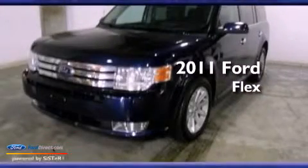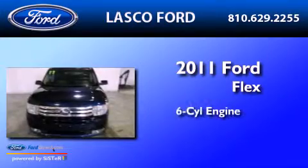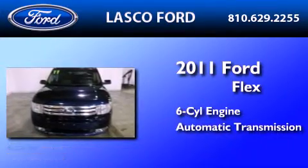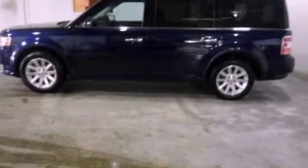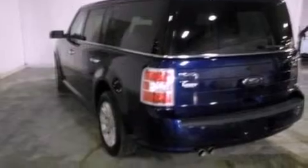This is a certified pre-owned 2011 Ford Flex. It has a six-cylinder engine and an automatic transmission. Its top features include heated front seats, a low tire pressure indicator, 100% commercial-free Sirius satellite radio, big 18-inch wheels, and traction control and stability control systems.